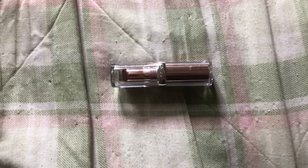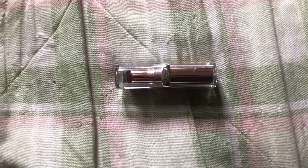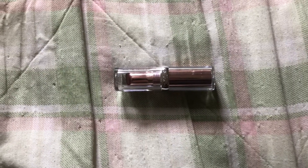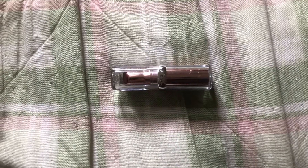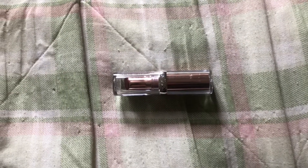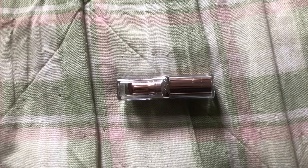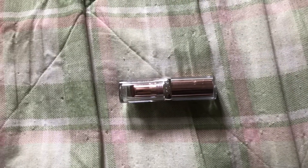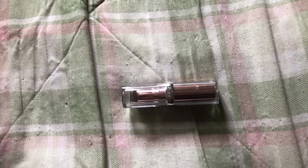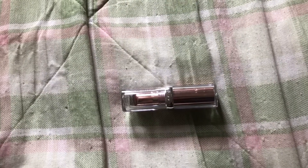I picked this up based on the description on Amazon, and I typically don't do that — I normally like to see how it performs on other people, usually on YouTube videos. The description says it instantly hydrates and nurtures lips for a pout that feels softer and suppler, with a cushiony balm that effortlessly glides across lips and melts on contact. Natural formula made with 92% natural origin ingredients including pomegranate extract, dermatologist and allergy tested, and suitable for sensitive lips.